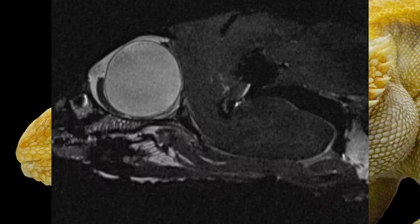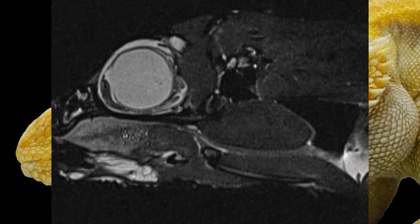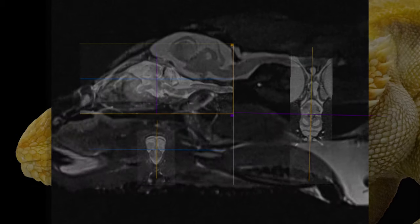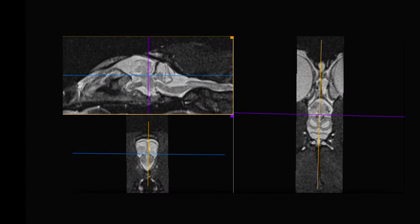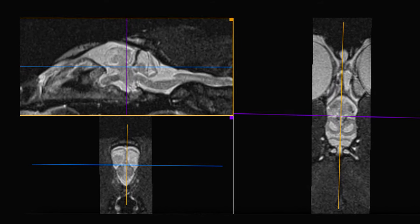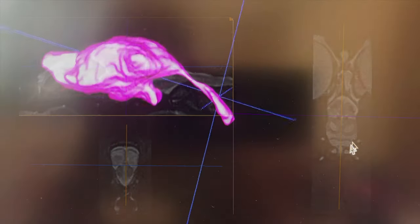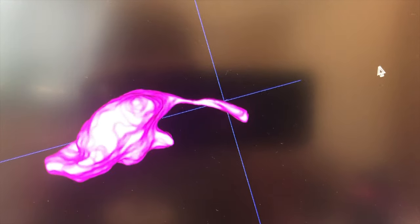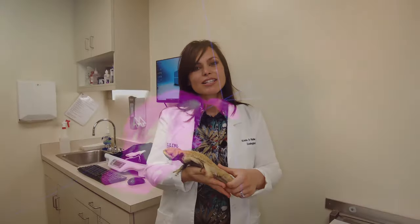Another really important part of our study is to determine what does a normal bearded dragon brain look like. Through the development of a bearded dragon MRI-based brain atlas, we can look at a bearded dragon that comes in and compare that bearded dragon back to the normal study we are developing, in order to assess what is wrong with that clinical patient.